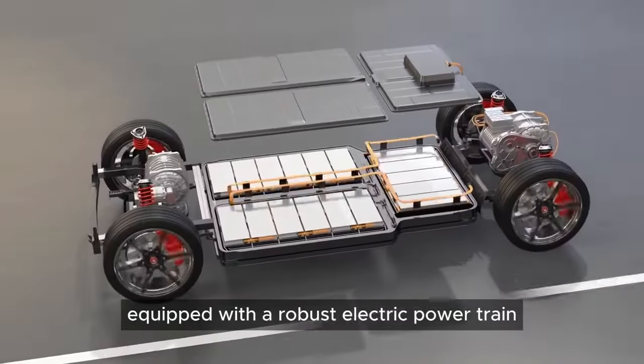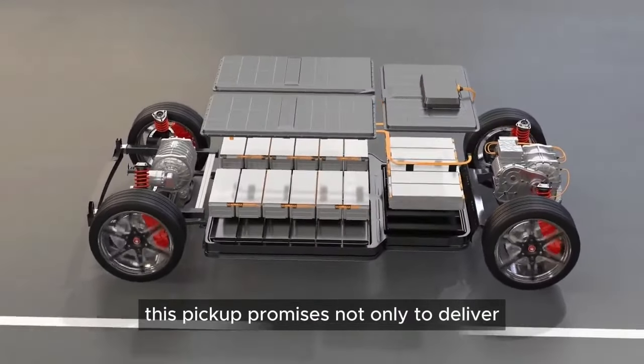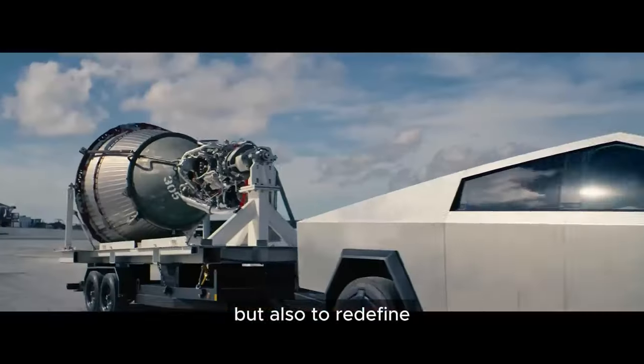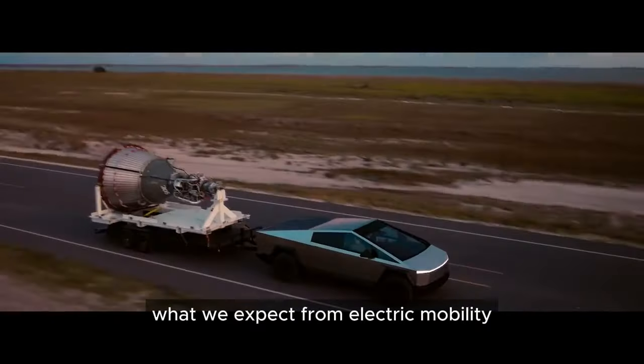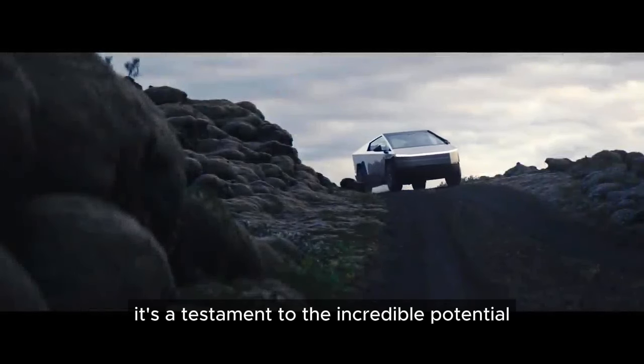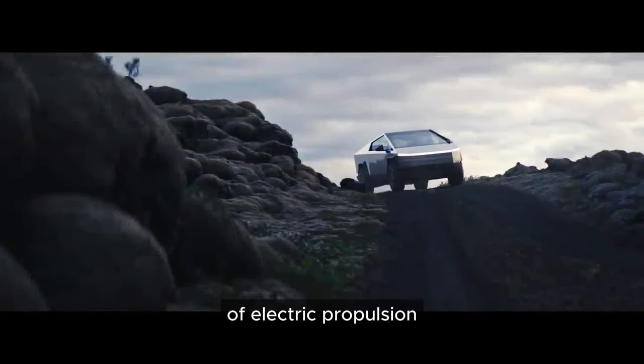It's the engineering marvel beneath its unconventional shell. Equipped with a robust electric powertrain, this pickup promises not only to deliver exceptional performance, but also to redefine what we expect from electric mobility, with acceleration that rivals some of the fastest sports cars on the market — a testament to the incredible potential of electric propulsion.